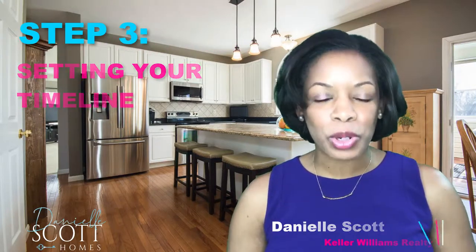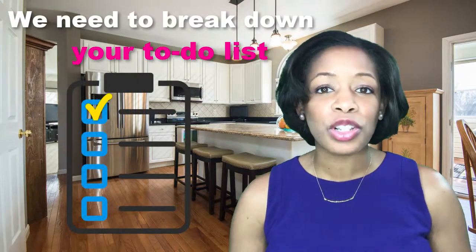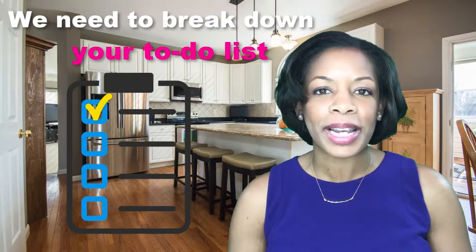We need to make the most out of the weeks or even days leading up to the sale of your house. If you have an idea of when you want to list your house, we will need to break down your to-do list into manageable, bite-sized pieces.